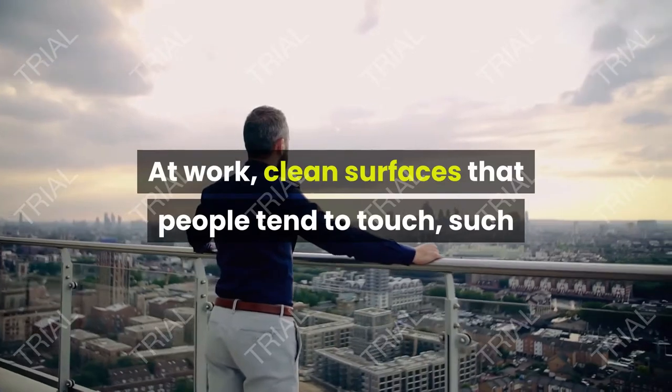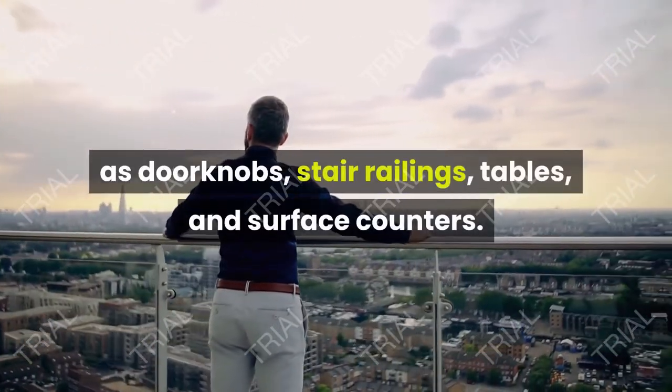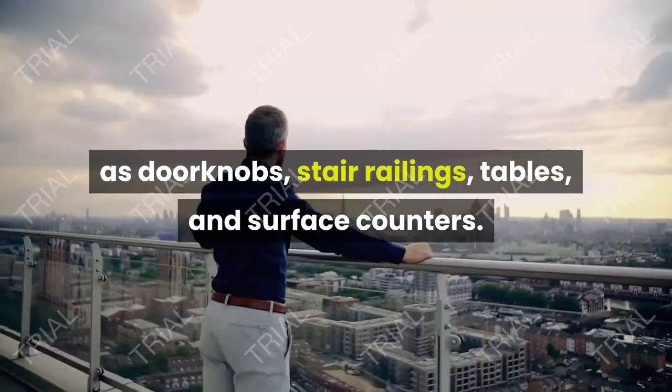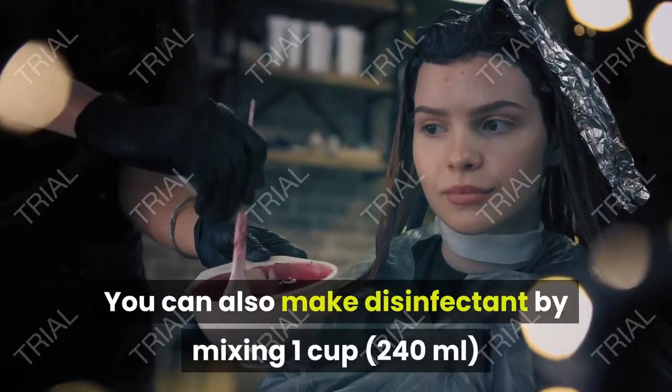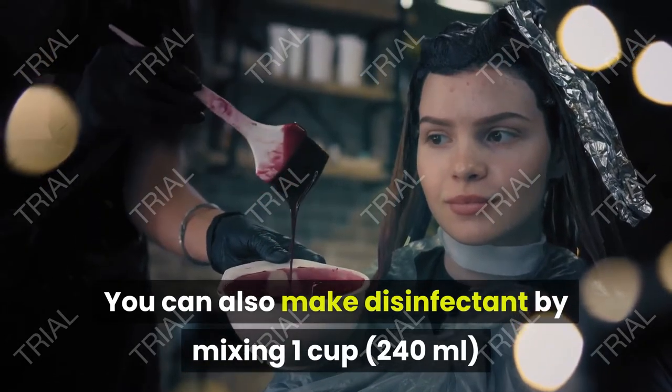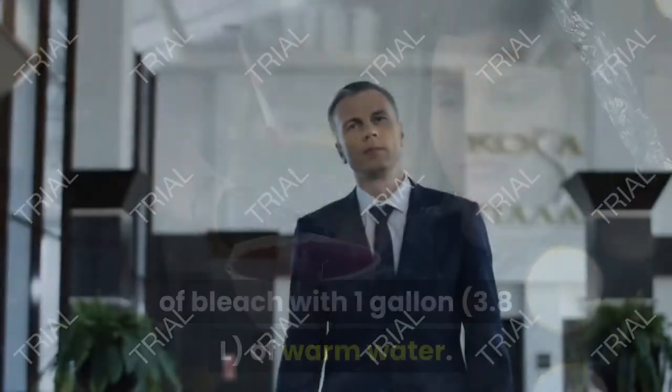At work, clean surfaces that people tend to touch, such as doorknobs, stair railings, tables, and surface counters. You can also make disinfectant by mixing 1 cup (240 ml) of bleach with 1 gallon (3.8 l) of warm water.